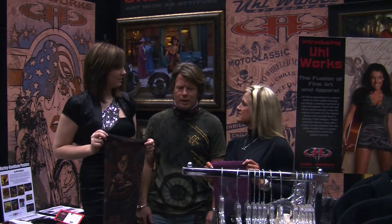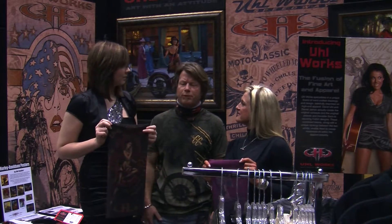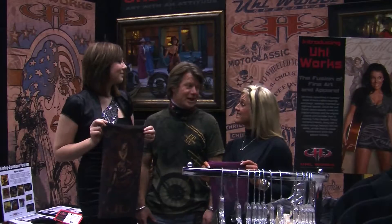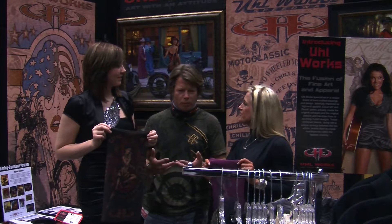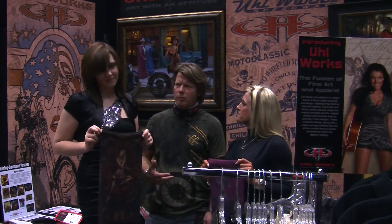One of the things they've wanted to do, working with the motor company for so many years and developing over 500 t-shirts for Harley Davidson — which is a claim to fame all in itself — was to do something a little bit crossover, something that everybody can wear and be a part of. And I think we've successfully been able to put together a line of apparel.